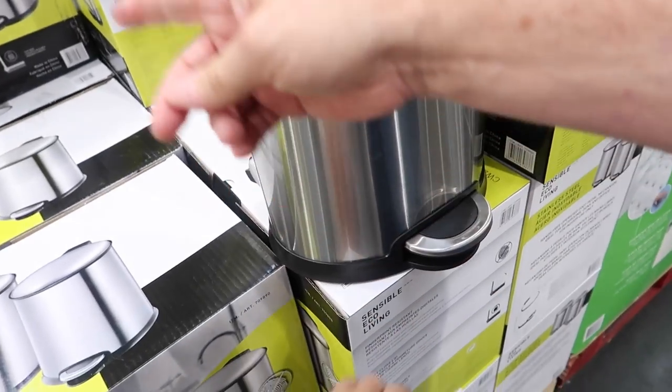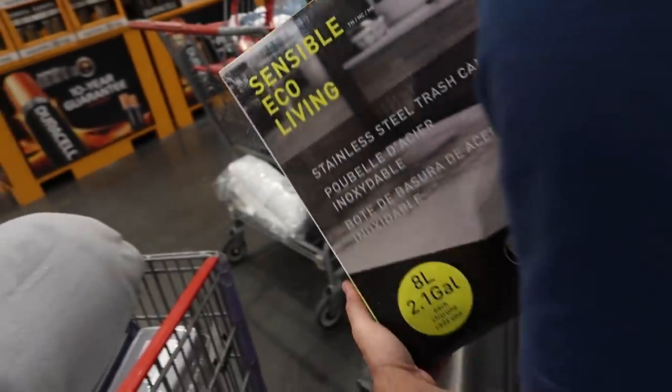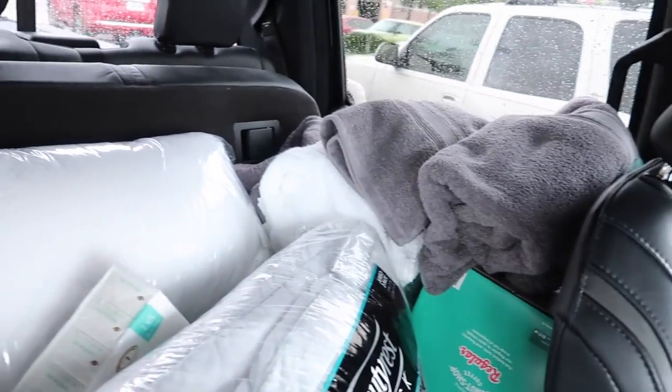My guests are going to be sleeping in style. I got these sheets for the air mattress and a super soft gray blanket. You have to buy two — 16 bucks. Costco is the move. How does one know what laundry detergent to pick out? There are too many options. We have got the car all filled up.